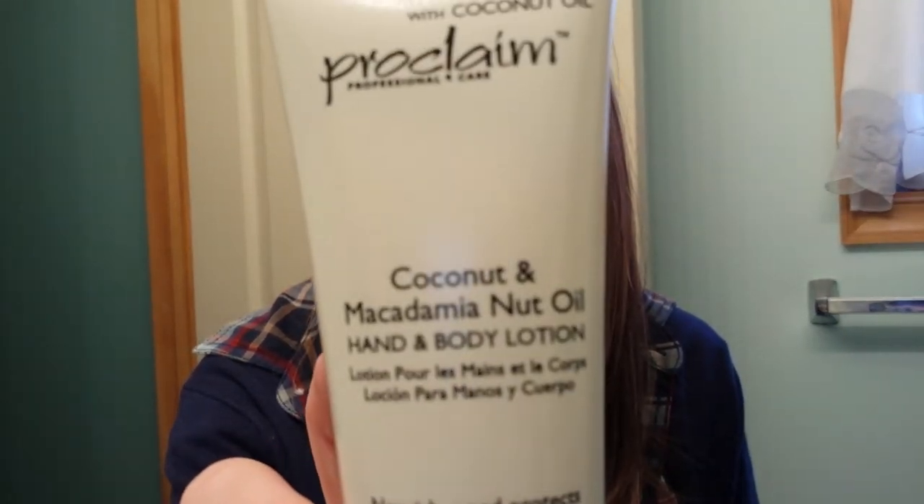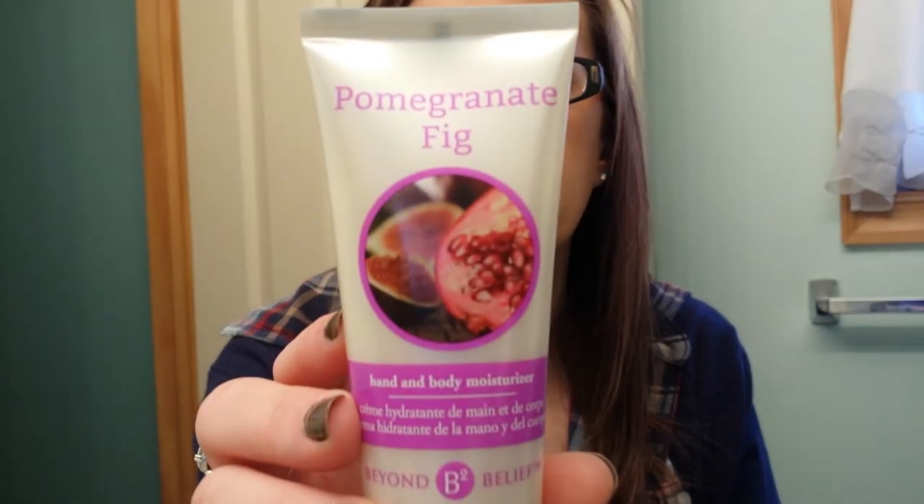Then I got two hand lotions that were $0.99 each for my desk at work. One is Coconut and Macadamia Nut Oil by Proclaim, and the other is by Beyond Belief — it's Pomegranate and Fig.